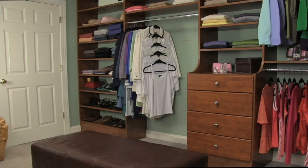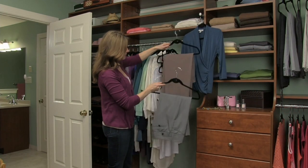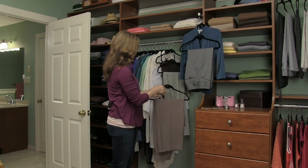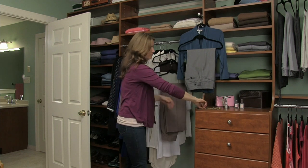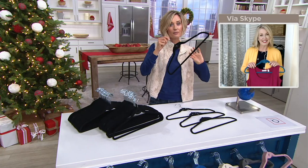It feels so good when you take that closet, go through your inventory, maybe donate a few items you're not wearing, really shop your closet, rediscover what you have, and put some new outfits together. You know what you have — maybe you discover a new walking outfit. You know exactly what's in there.